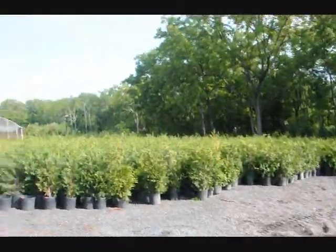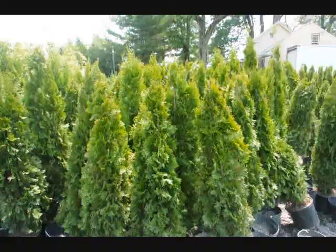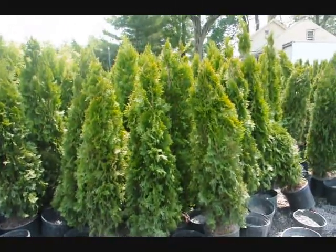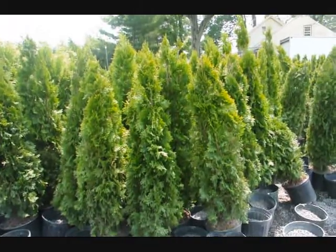Give us a call at 215-651-8329. These are four-foot emerald greens in pots. Just give us a call at 215-651-8329.